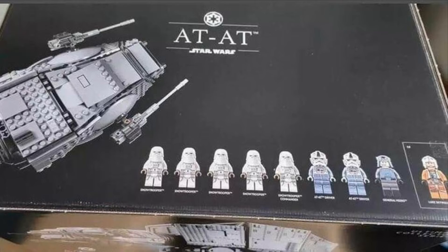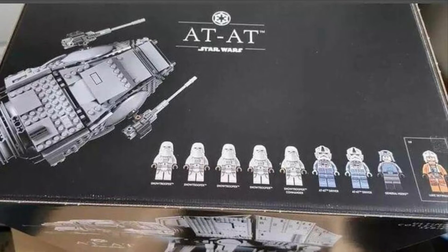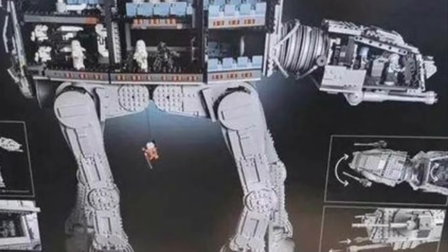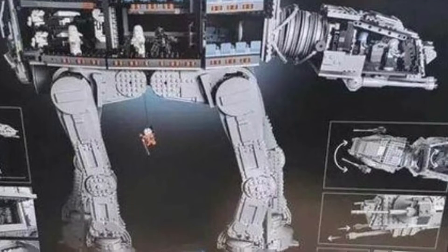The inside is insane. It barely looks like a UCS set, to be completely honest. It's huge, but it has an interior — the other ones just have Technic inside. This has a really cool inside; it comes with two snow speeders, an E-Web, and a whole two-floor interior, and an interior in the head.